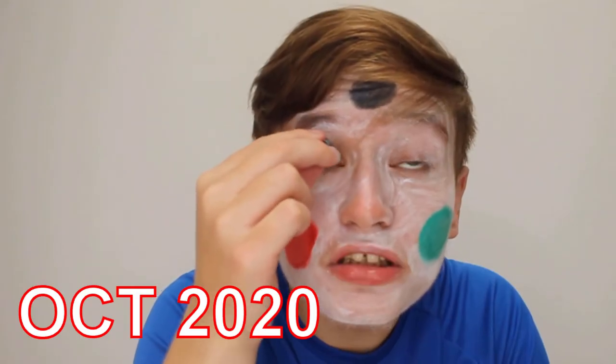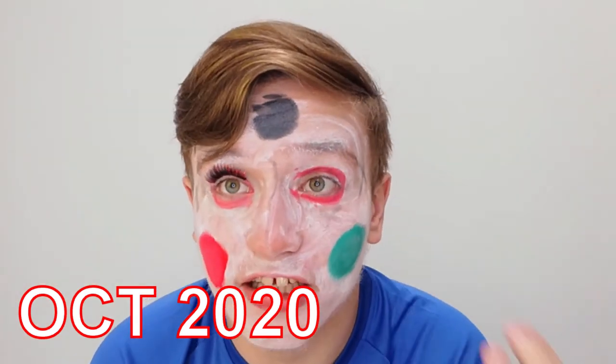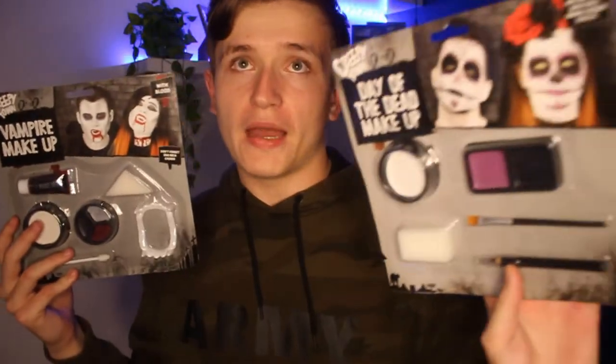So I did a video last year where I tried on a full face of cheap Halloween makeup. This year I'm going to try a bunch of cheap makeup from Poundland. They look good, but do they actually feel good? Is this thing going to actually feel good on my face? Like, is it actually going to look like the picture? Don't forget to leave a thumbs up, subscribe, and let's do this video.